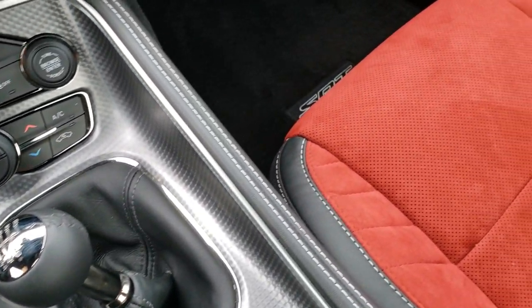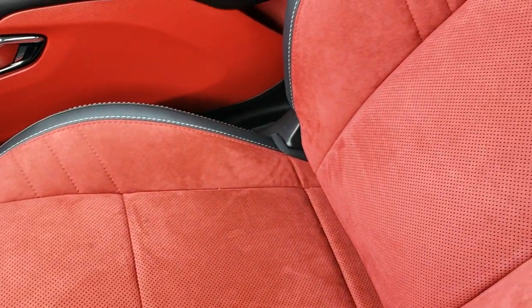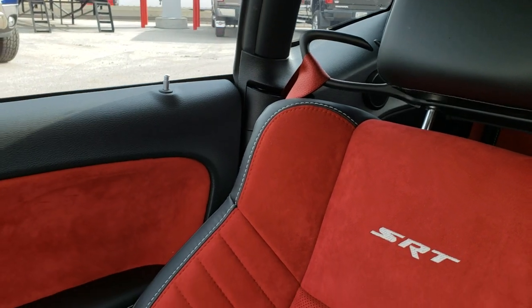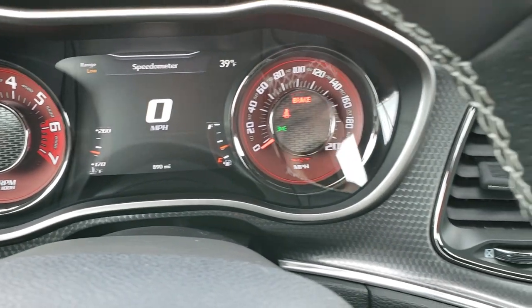It has a six-speed manual transmission. The passenger seat and floor mats are absolutely perfect, and this car has never been smoked in — very clean inside. And you can see why it's so clean: only 890 original miles on this car.